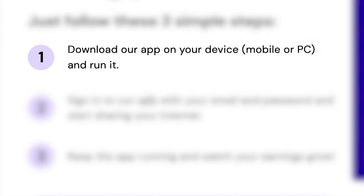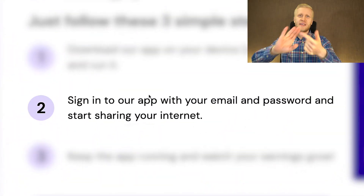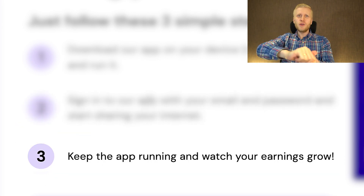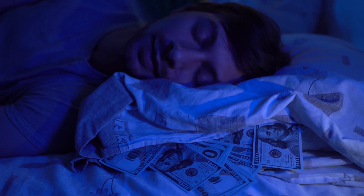First, you download the app on your device — for example your mobile phone or computer. Second, you sign into the app and get that one dollar bonus. And third, you will start earning money automatically, even while you are sleeping.